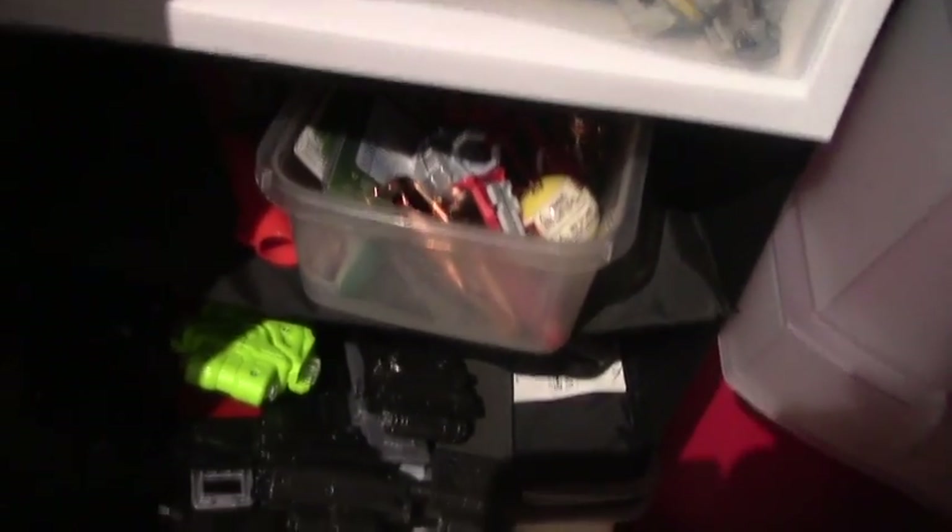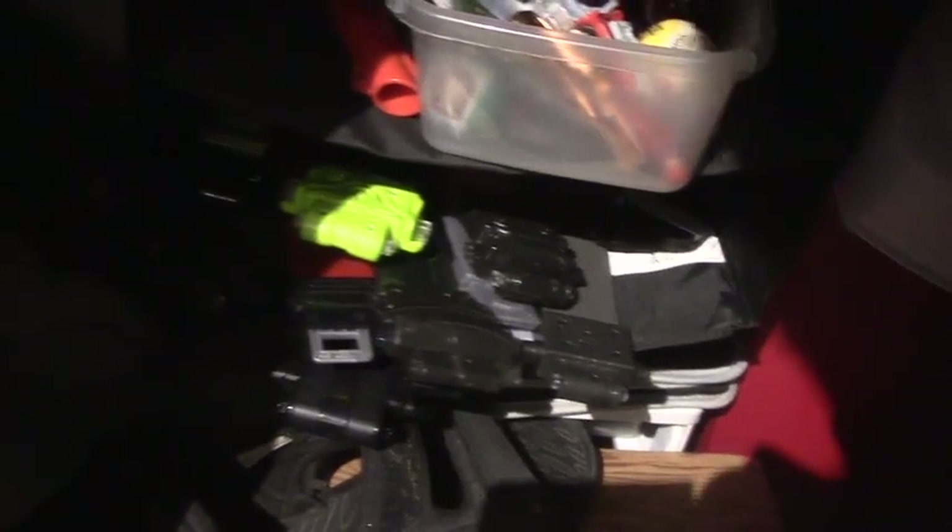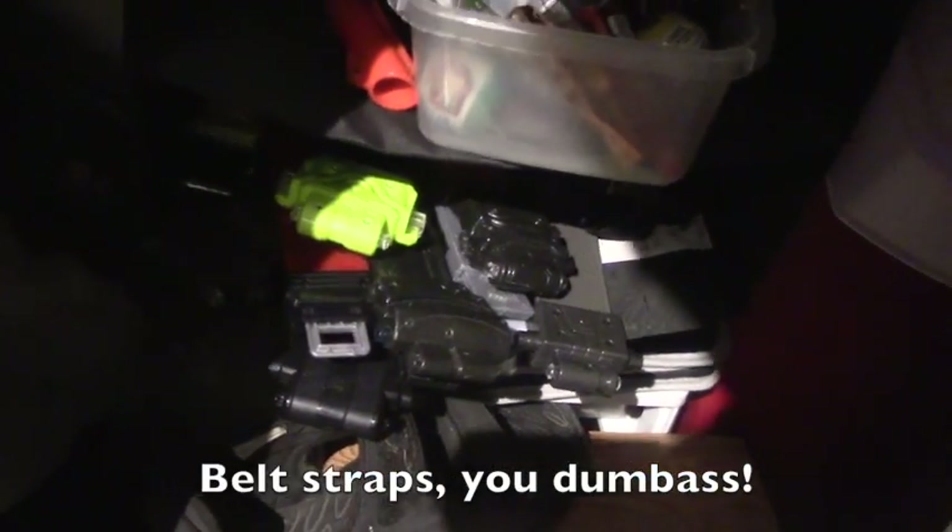And here's a couple of things I plan on selling on eBay eventually, and some Rider belt clips. Now for the last few things that are in my collection — my weapons, which are in these bins under my bed.